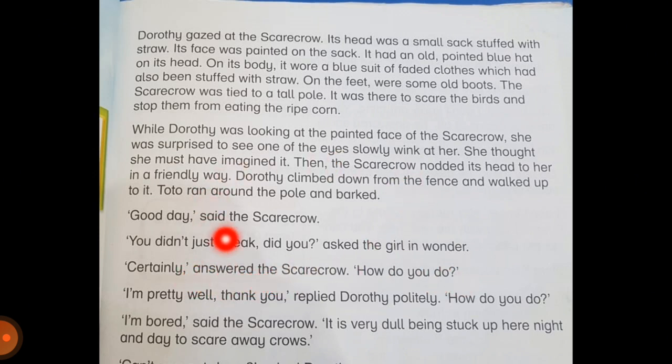Now this is the conversation taking place between the scarecrow and Dorothy. The scarecrow politely greets Dorothy, which means he is a polite, respectful, and kind scarecrow. And of course Dorothy is very surprised because scarecrows don't usually speak and move. So let's see what further they talk about.